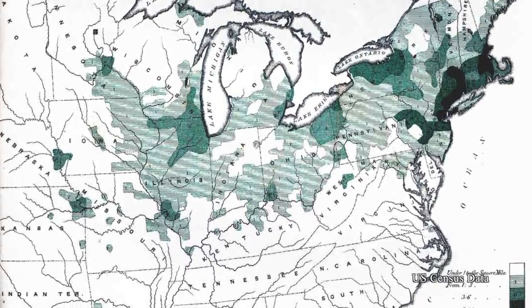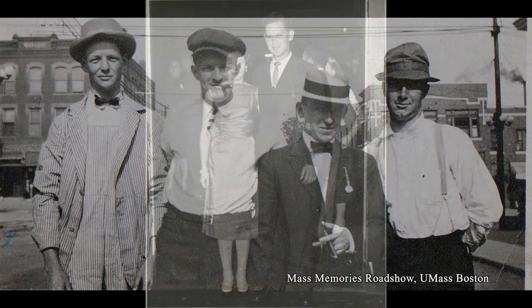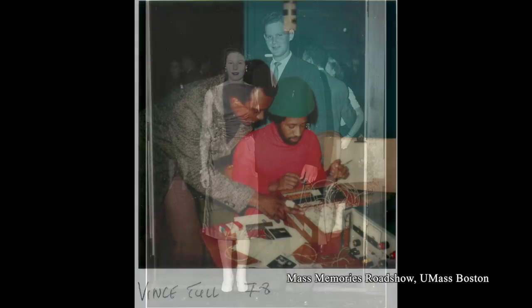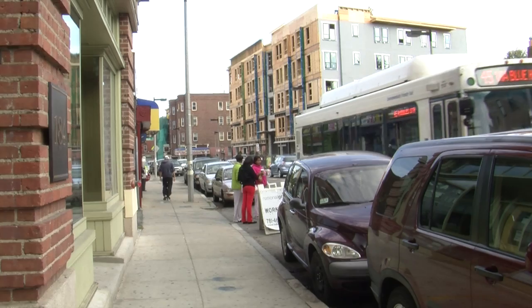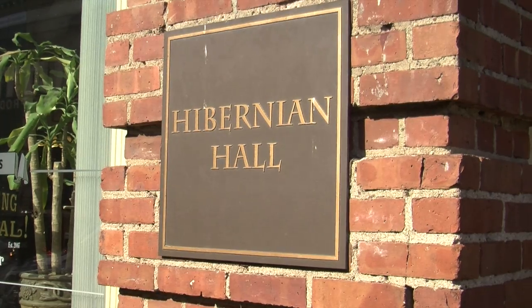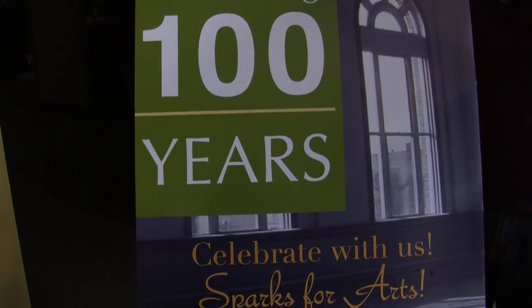Since the Irish moved here in the 1800s, Roxbury has been an enclave for newcomers. Jews and African Americans moved here after the Second World War, and today immigrants from Africa and the Caribbean call the neighborhood home. It's kind of a nice connection that this hall serves as a cultural center and a social center for immigrant groups.